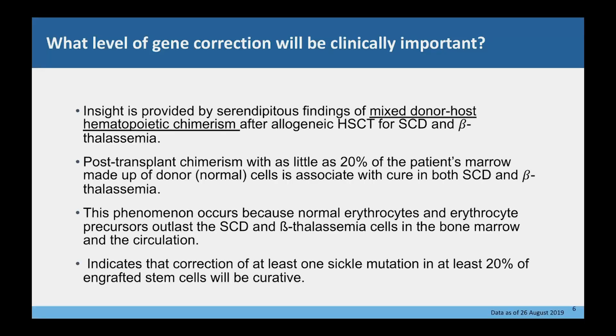What level of gene correction will be clinically important? Using current gene editing protocols it is not possible to modify all hematopoietic stem cells and thereby correct the sickle mutation. We know from transplantation using allogeneic donors that as little as 20% of the patient's marrow made up of donor cells is sufficient to cure both sickle cell disease and beta thalassemia, because of natural enrichment of donor erythrocytes and precursors in the marrow and bloodstream. This would indicate that correcting at least one sickle mutation in at least 20% of the engrafted stem cells should be curative.